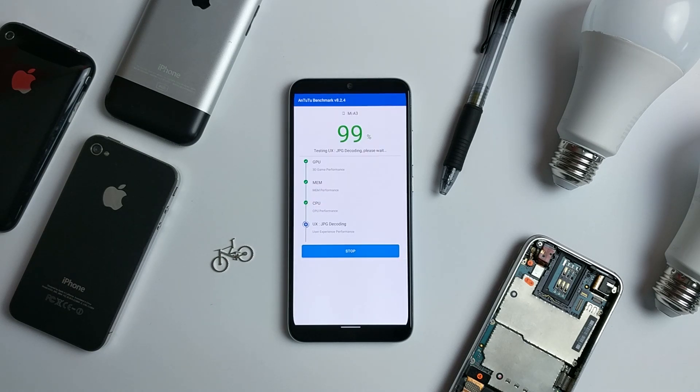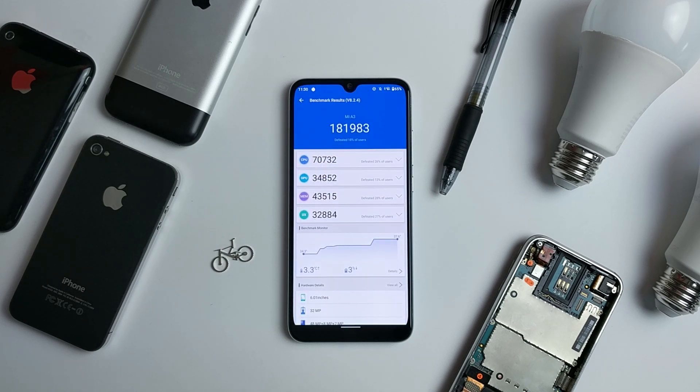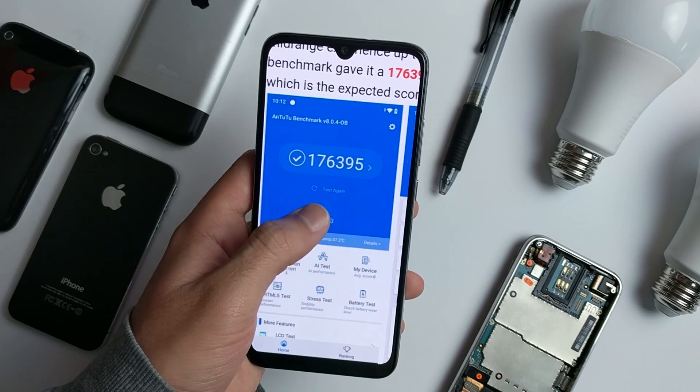The final score for the Xiaomi Mi A3 on Android 10 is 181,983. This is actually better than the Android 9 score, which is 176,395.